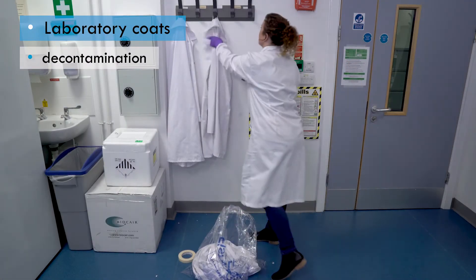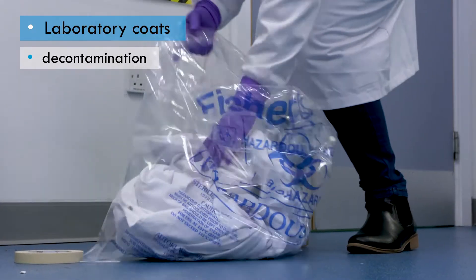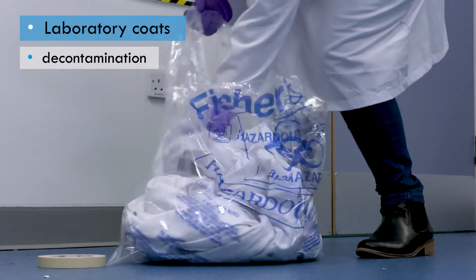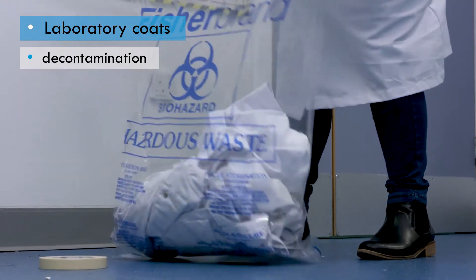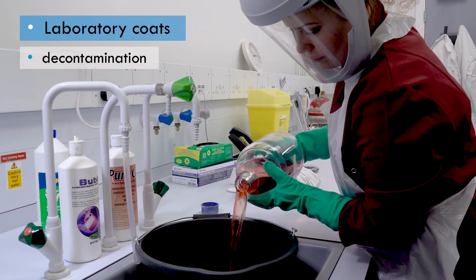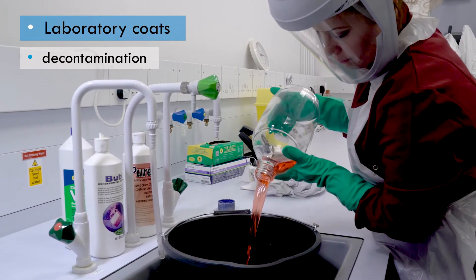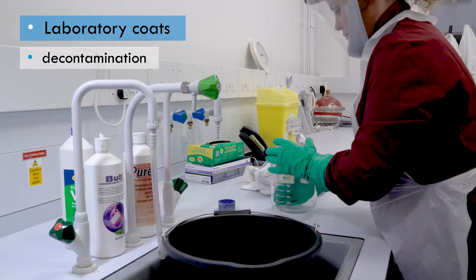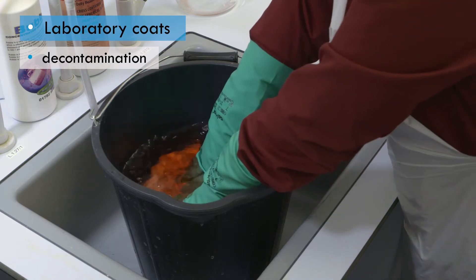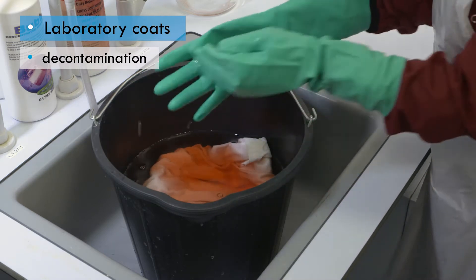Ideally, reusable laboratory coats should be autoclaved and laundered on-site at regular intervals, or when visibly contaminated. Where these facilities are not available, laboratory coats should be soaked in an appropriate disinfectant for the time recommended by the manufacturer, then wrung out and rinsed in clean water a couple of times to remove the disinfectant. If deemed necessary, laboratory coats can then be sent off for laundering if there is a washing machine close by.